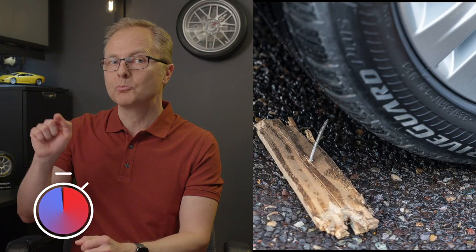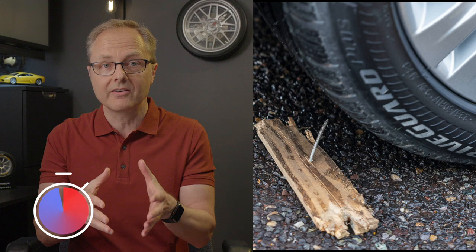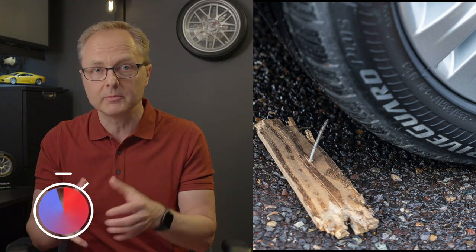Welcome to Two Minute Tire Tidbits, where we bring you the latest tire news in under two minutes. Bridgestone has announced the launch of the DriveGuard Plus tire, which is their next-generation premium touring tire with run-flat technology.